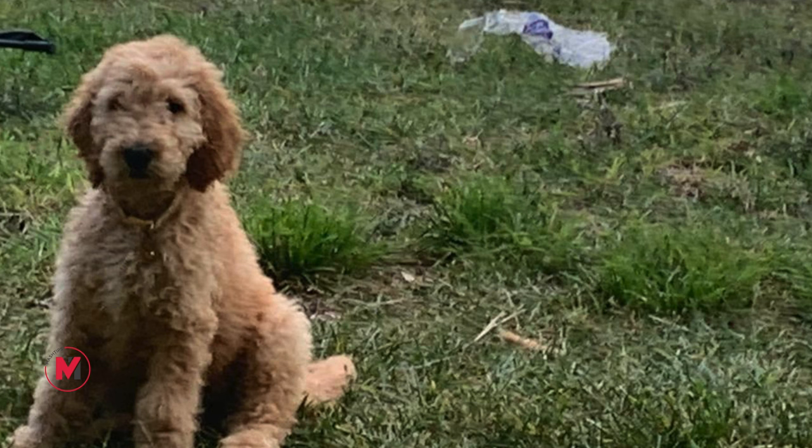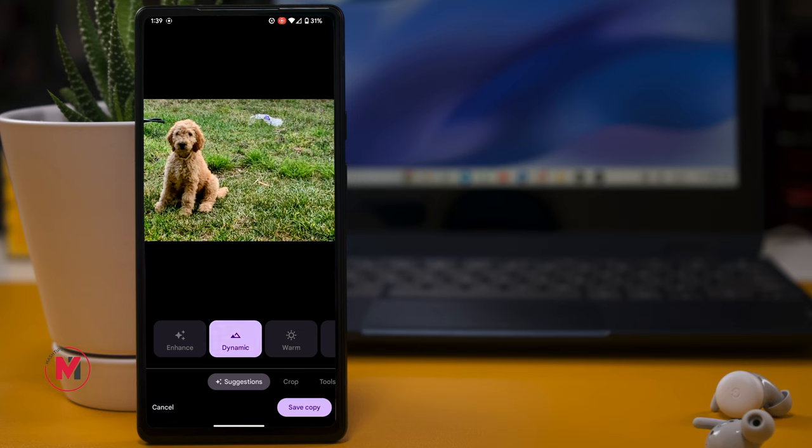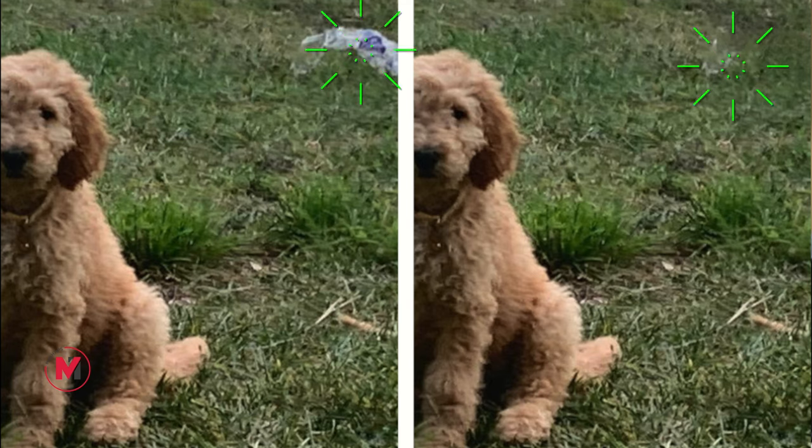A couple of interesting features have been added to the camera app. The first one I like is Magic Eraser. If you have a picture and you want to remove some unwanted objects from it, you can simply do that. Open the Photos app, select a picture, tap the Edit button, then Magic Eraser. Draw on the object you want to remove and it's magically erased — right from your Pixel phone.